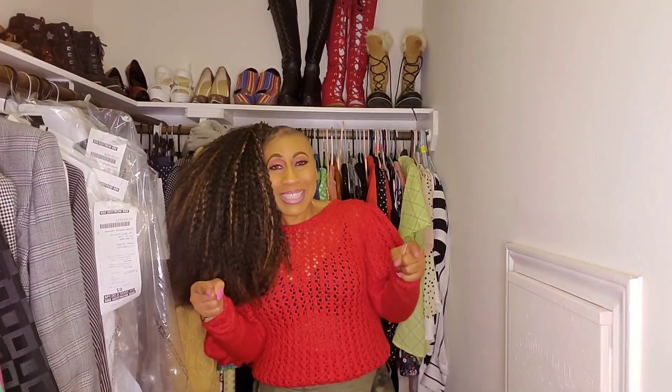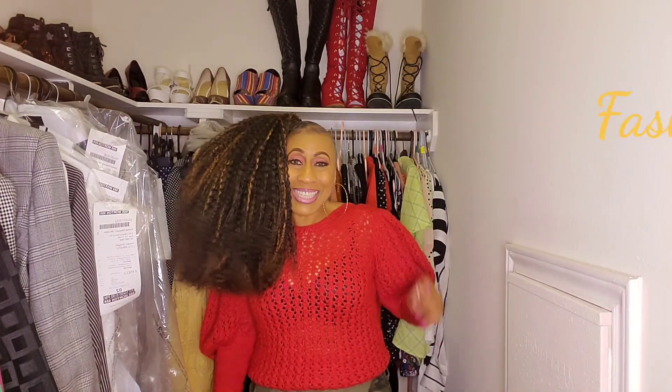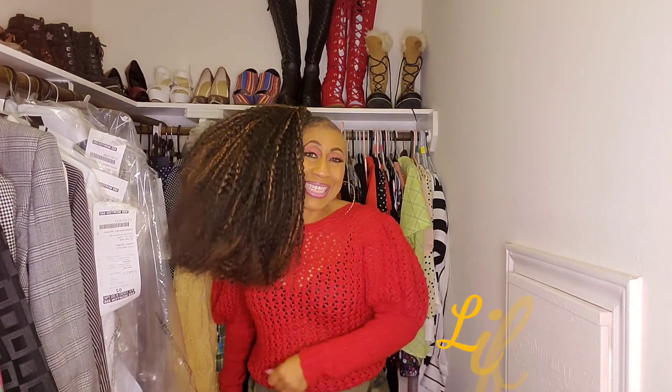What's up my teams, and welcome back to my channel. This is me, Bridgette, where I'm bringing you all things fashion, beauty, and lifestyle.